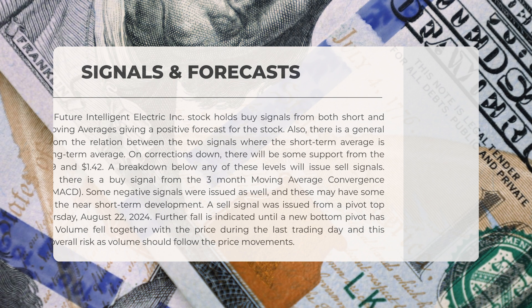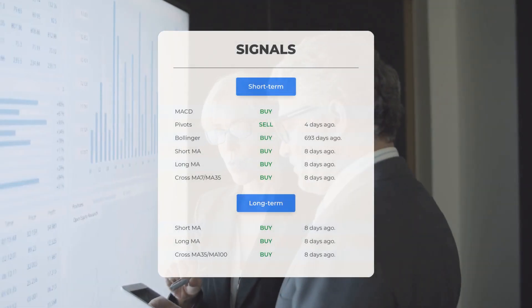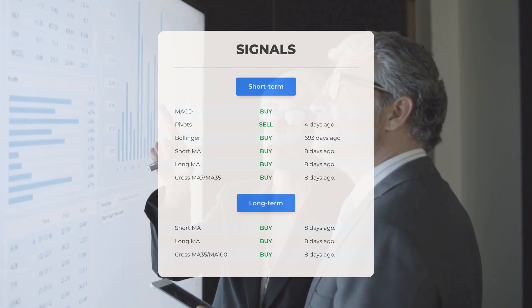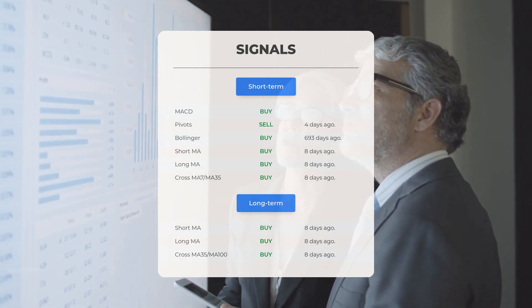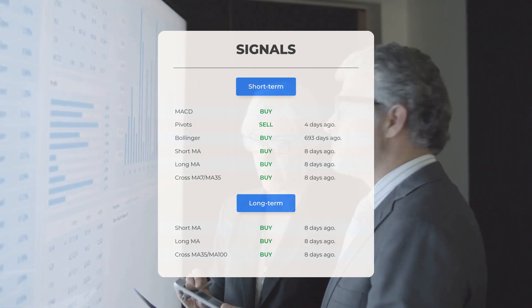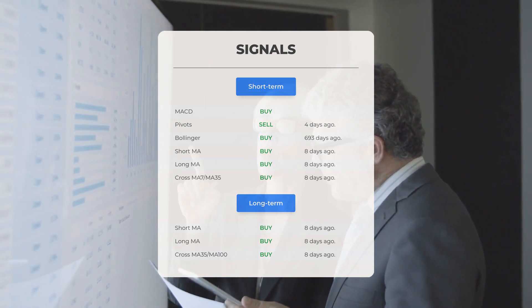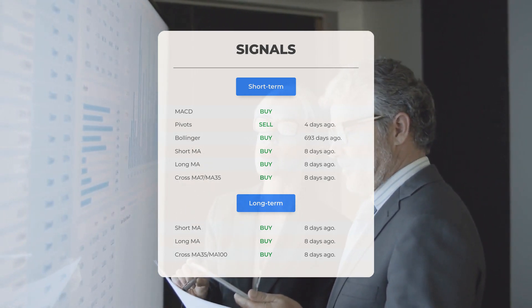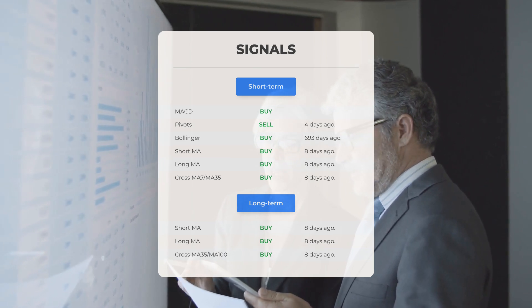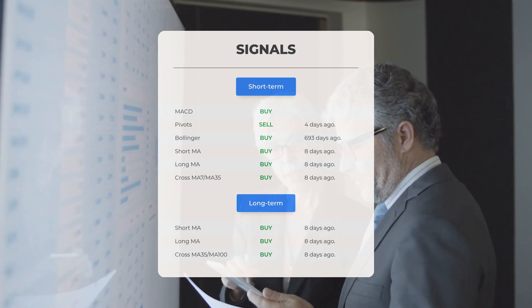The pivot sell signal suggests a potential decline until a new bottom pivot is established. Notably, volume decreased alongside the price during the last trading day, which mitigates overall risk. Other notable signals include: MACD buy signal, pivots sell signal four days ago, Bollinger buy signal 693 days ago, short-term and long-term moving average buy signals eight days ago, and the relationship between short and long moving averages showing a buy signal eight days ago on both the standard and 12-month charts.